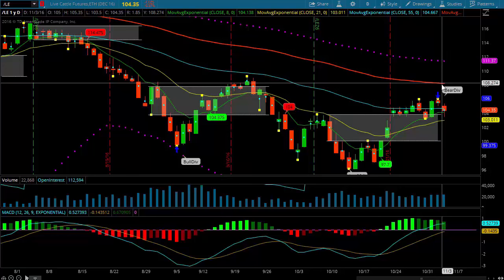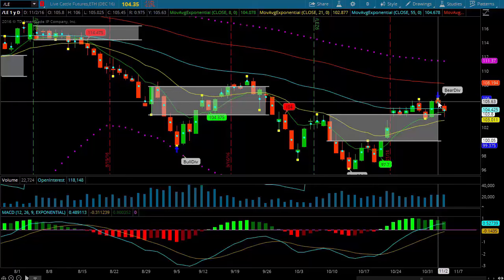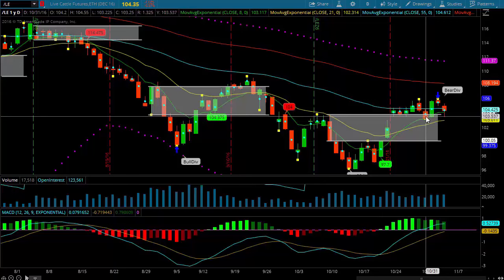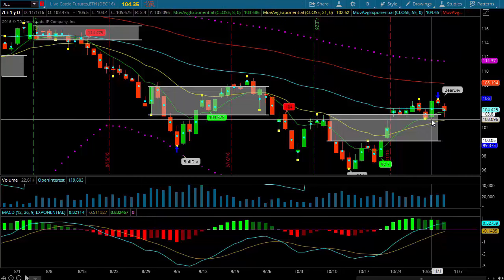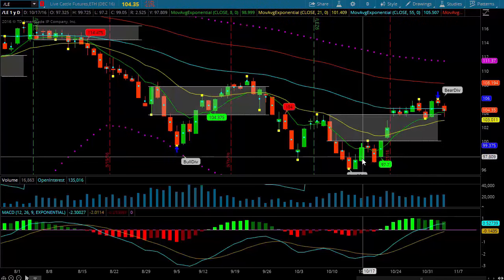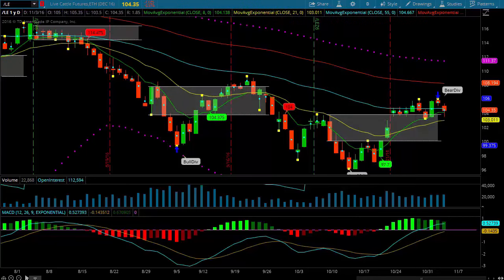I've got a divergence right here on yesterday's market, so I'm going to play it a little cautious. If we take out the low here — which was 103.22 — that raises concern for me. I'll start tightening my stop up. I've got a good profit in it from where I bought it down below a dollar, and I just want to let it ride as much as I can.